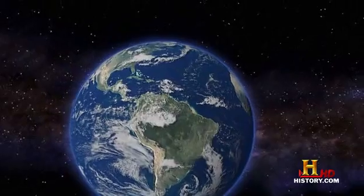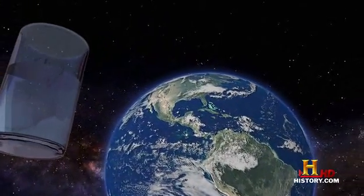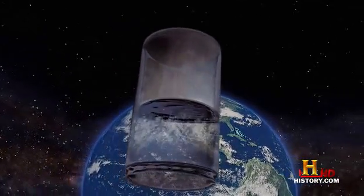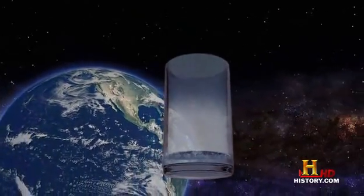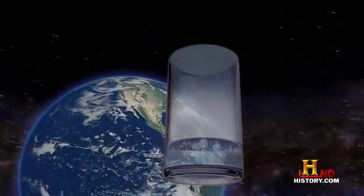For example, even in interstellar space, where it's over 450 degrees below zero, a glass of water would just boil away. So when you take that glass of liquid water to space, it's not the temperature — it's the low pressure that allows all the molecules to fly away and turn the glass of water into a gas.